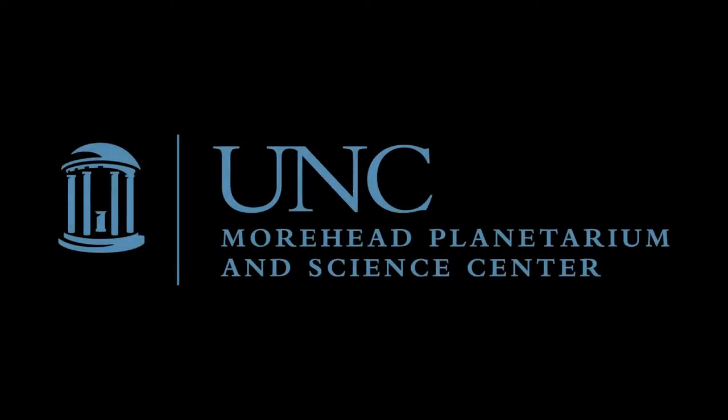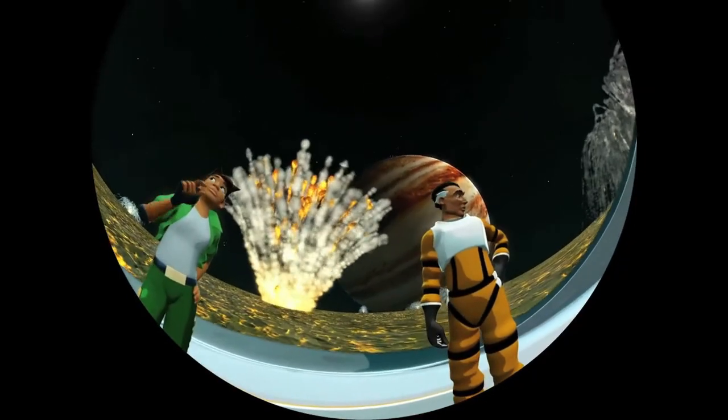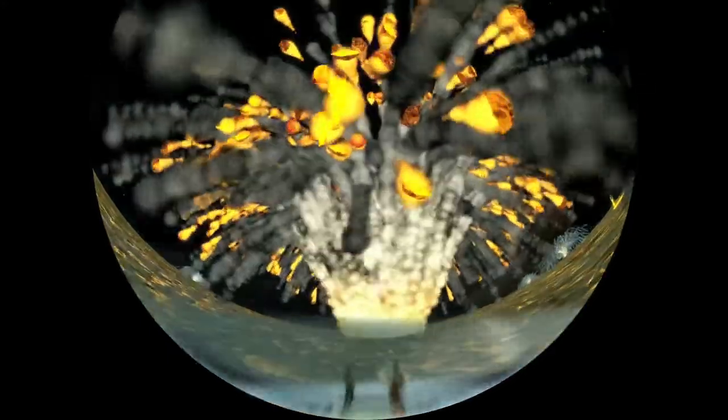That's hot enough to melt copper. Or gold. Or silver. Or you. Caution — on collision course with eruption plume. Oh no! Hang on!